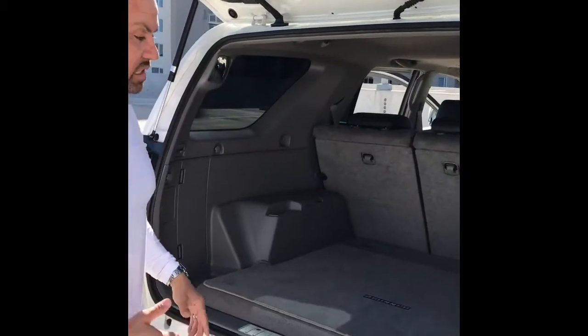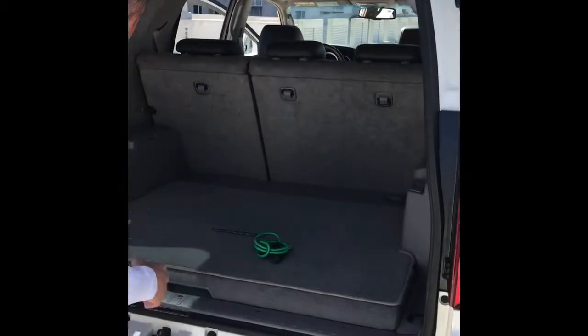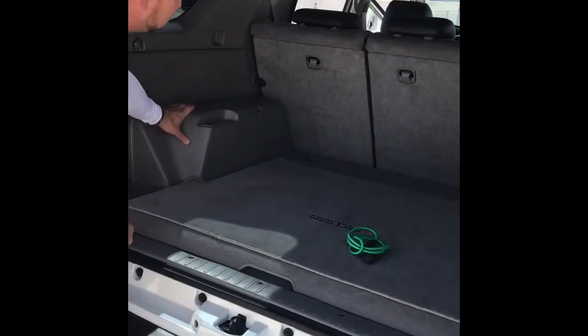They're about $250 for the pair of them, plus installation — you've got to pay somebody to install them. But look at all the panels and everything like that. Nothing is falling apart.